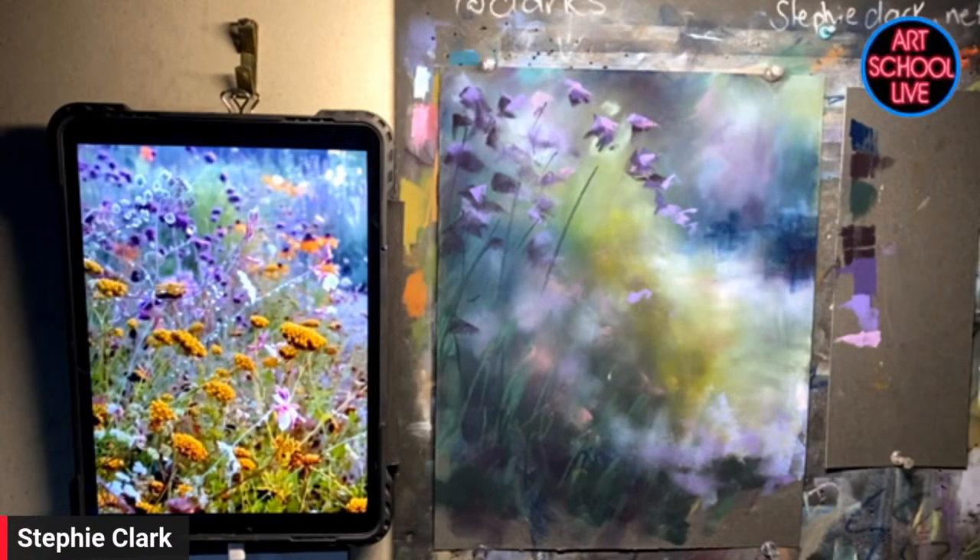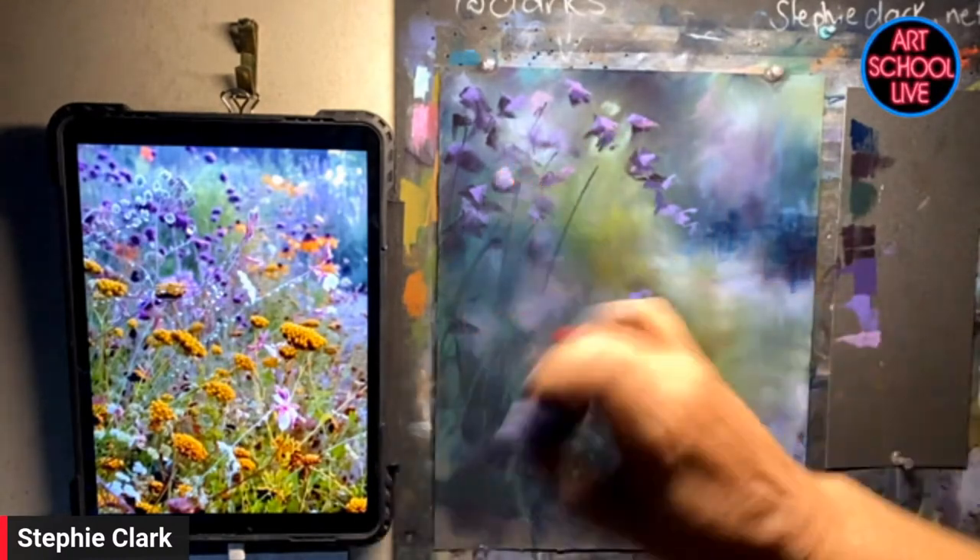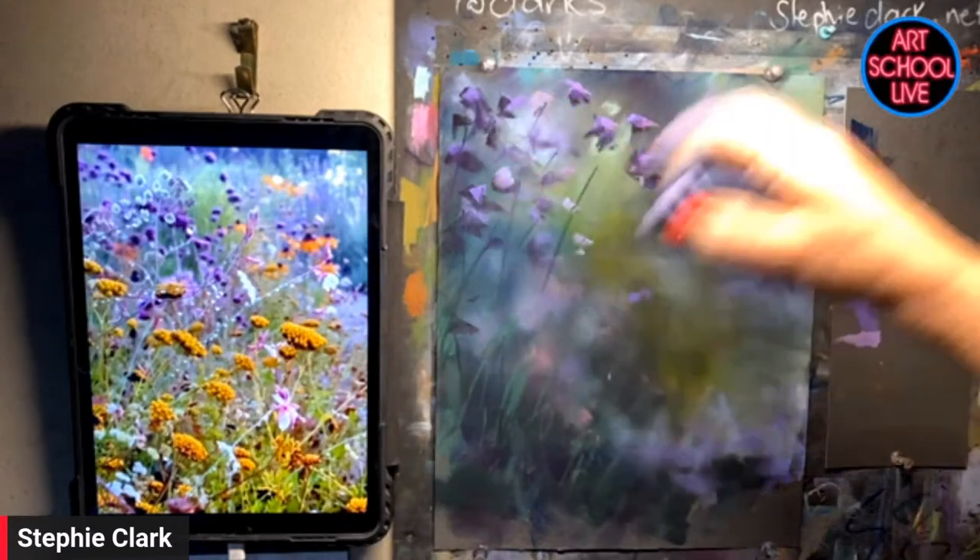Dark, mid, and light — a few little value changes there. I'm telling my viewer, even very subtly, this is where I want you to look.